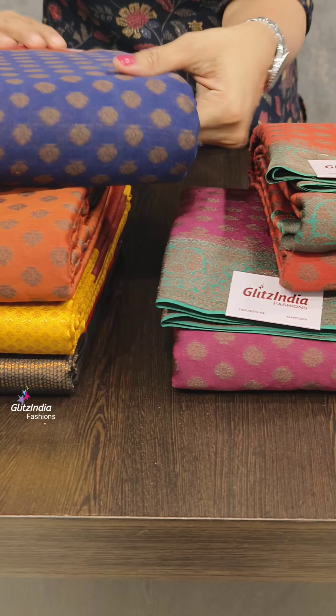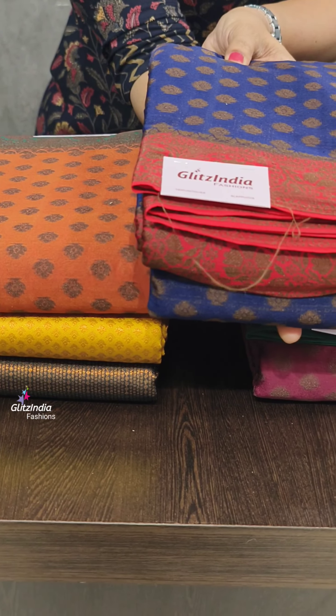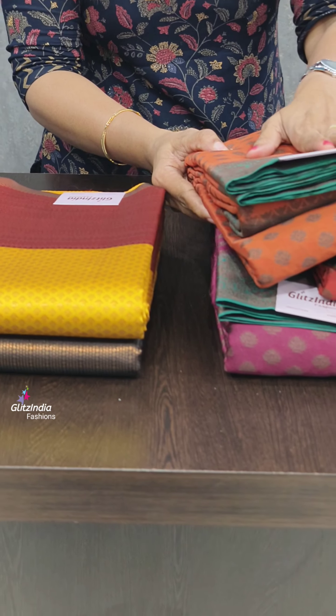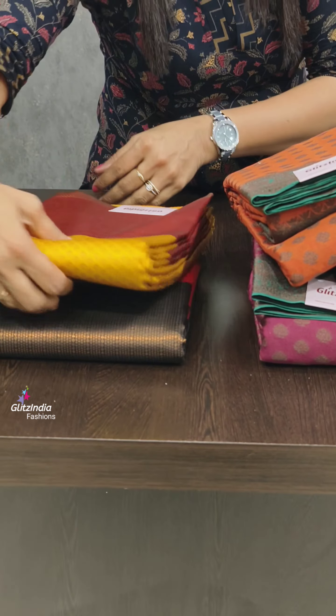If you open this color, you can use it as well — you can use it as a soft finish. This color combination is very rare. This is one pattern. These two are different patterns. The borders are very beautiful.